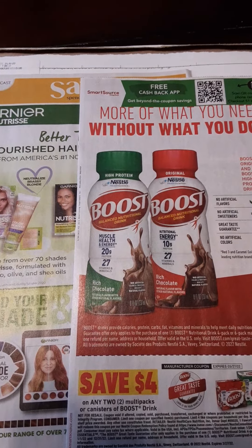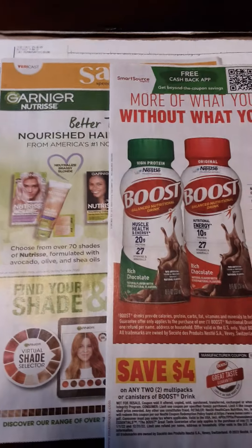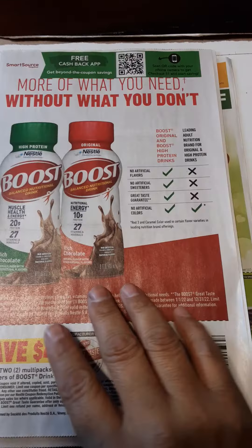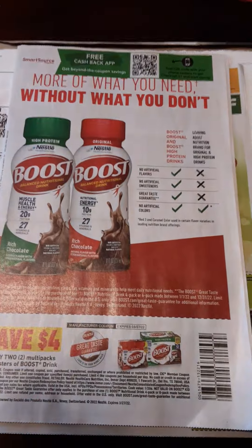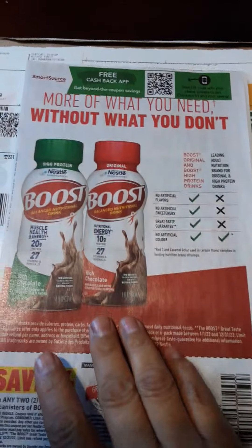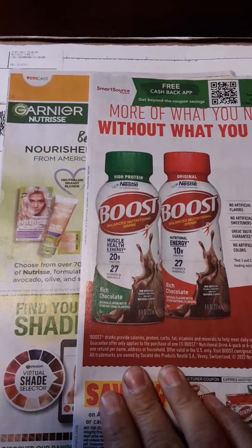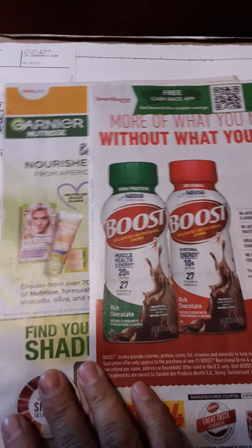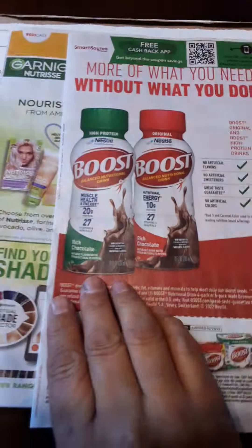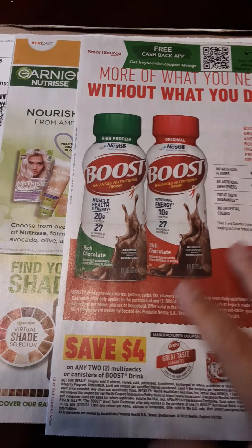Hello everyone, how are you? This is La Gordis, Couponeando con La Gordis. I am bringing you a quick preview of what is to come on January the 30th, this coming Sunday. These are the two inserts that I received today in my mailbox. I order from VQ Savings — it is kind of pricey, but I do like to have my coupons ahead of time.